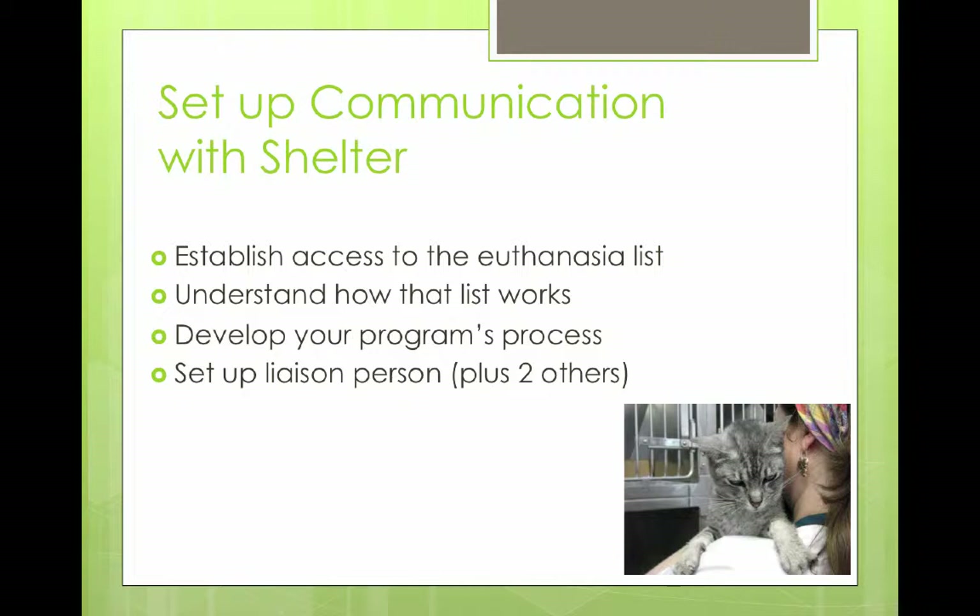The key thing we found was that it was really important to have usually one contact person representing the rescue team to liaise with the shelter. If you've got five or six different volunteers on the rescue team talking to five or six different staff at the shelter, there's going to be miscommunication. So we really recommend one contact person with a backup, in case that person needs to go on vacation or gets sick.